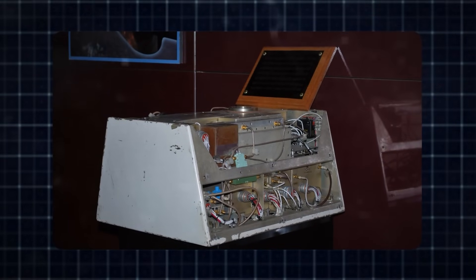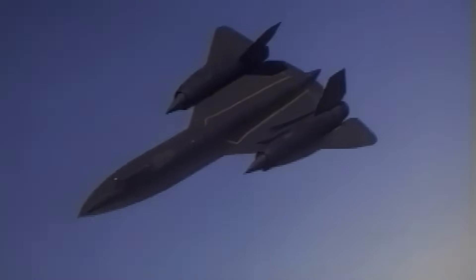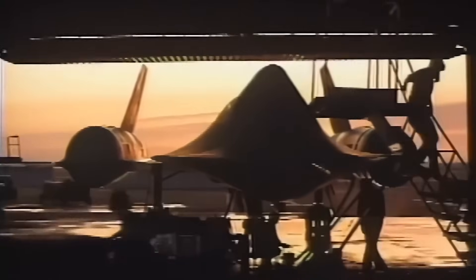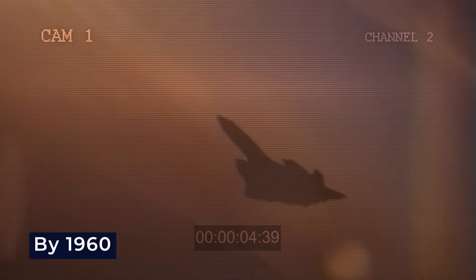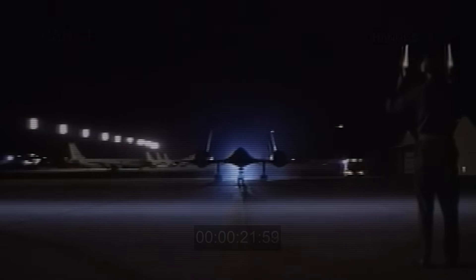Initially, the plane utilized analog computers to control the spikes. However, these weren't always accurate. When they got it wrong, it caused a problem known as an inlet un-start, where the airflow became unstable. This could shut down an engine or make the plane lurch sideways. Engineers devised temporary fixes such as restarting both inlets, and later implemented a more advanced electronic system that could detect and resolve the issue autonomously. By 1960, the old analog system was replaced with a digital one called DAFICS, which made inlet control much more reliable and improved the plane's overall handling.